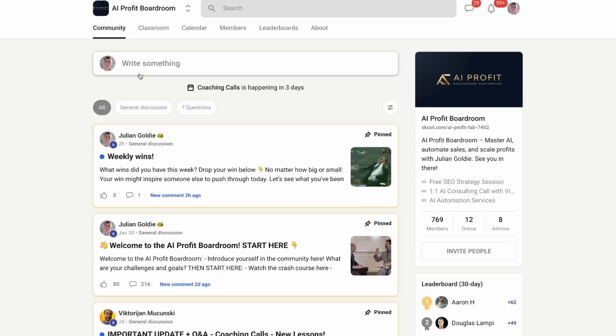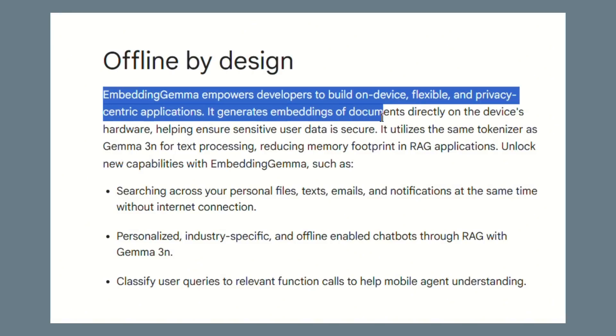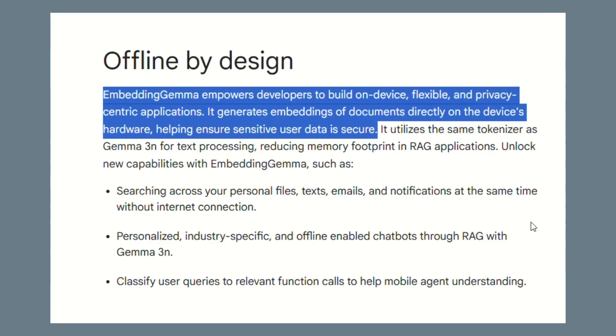Most embedding models need the cloud — your data goes to Google's servers or OpenAI's servers, which is a privacy nightmare, especially for businesses. But Embedding Gemma changes everything: your data stays on your device. No cloud, no servers, no privacy risks. This is huge for companies handling sensitive information.